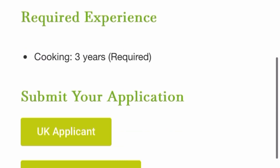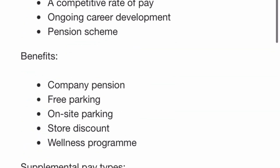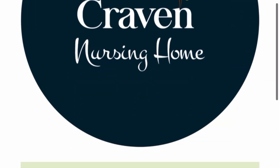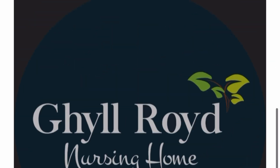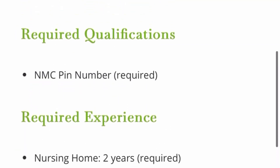They are currently recruiting for chefs to come into the UK via the visa sponsorship route. If you're a nurse, go ahead and check any of the nursing roles available and apply. They also have both UK and overseas applicant options for nursing roles. If you're a chef, check out the role available and put in your application.